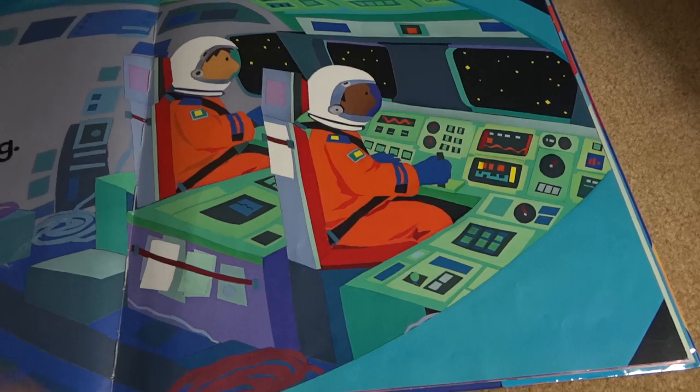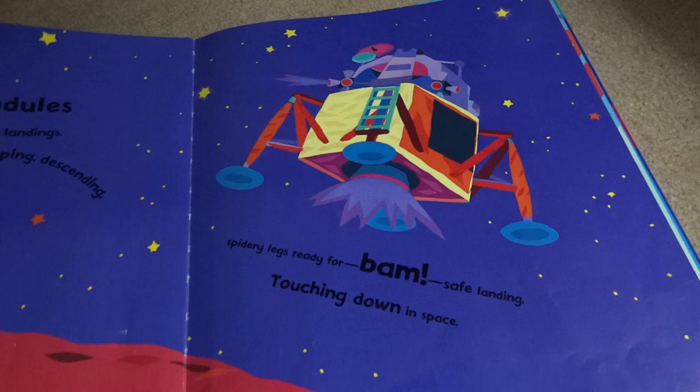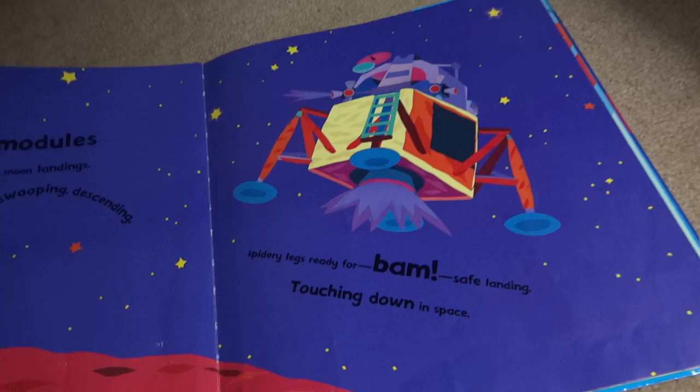Doesn't that look cool? Super fast. Lunar modules are good at tricky moon landings. They leave the spaceship swooping, descending. Spattery legs ready for BAM! A safe landing, touching down in space.